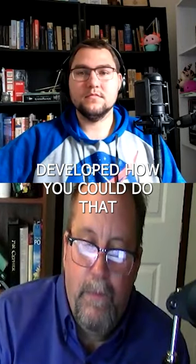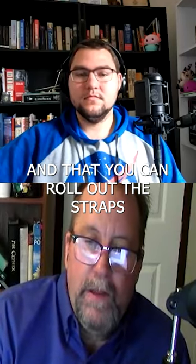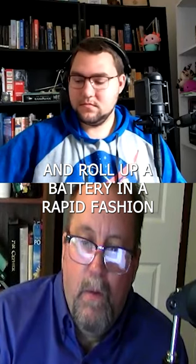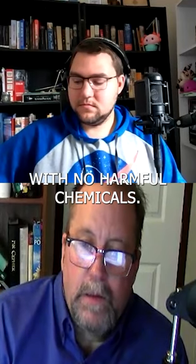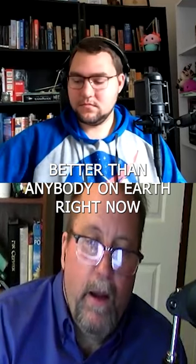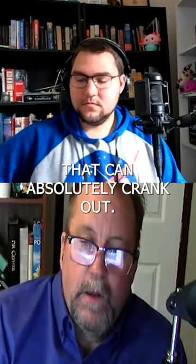Tesla developed how you could do that mechanism dry — you can roll out these strips and roll up a battery in a rapid fashion with no harmful chemicals. They can mass-produce batteries better than anybody on Earth right now. They can absolutely crank them out.